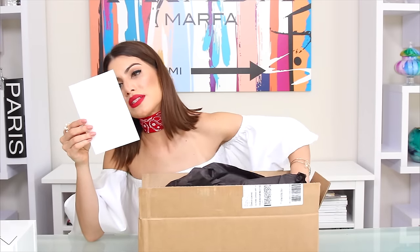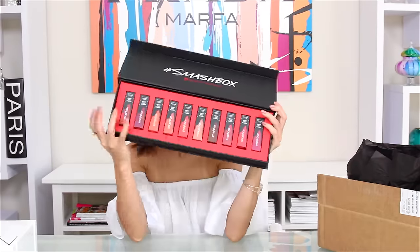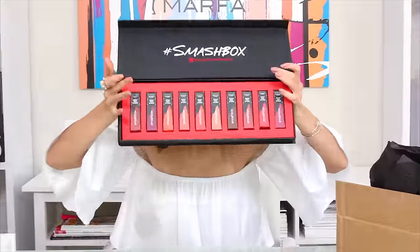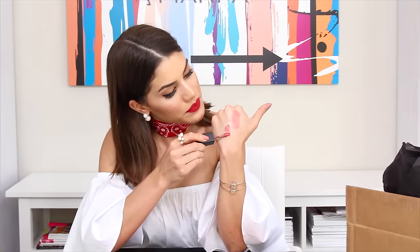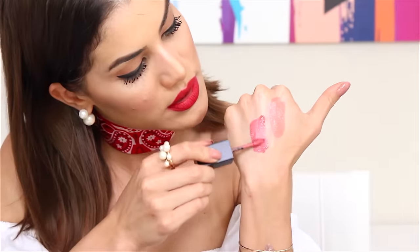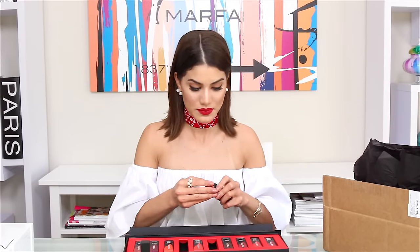From Smashbox — 'we hope you enjoy the line of Always On liquid lipstick.' They sent a bunch of liquid lipsticks. The packaging is super cute. Let me swatch them for you — this one is 'Babe Alert' and the lighter one is 'In Demand.' If you want swatches of all of them, I'll do it on my blog — let me know in the comments. Thank you Smashbox, I love them and I'm going to wear them all!